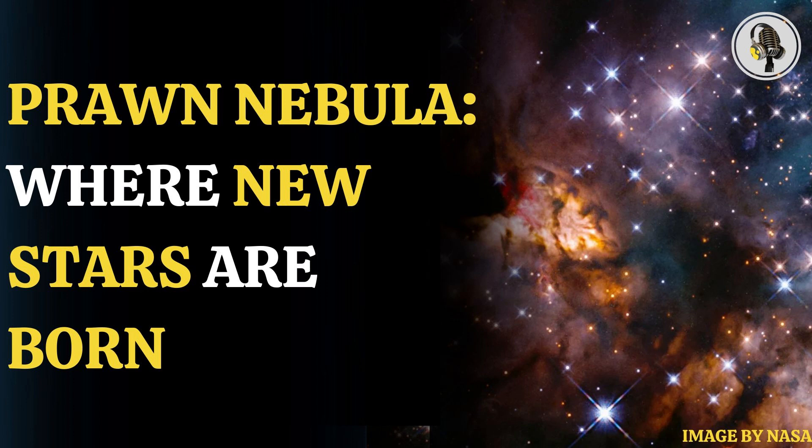Formally, the Prawn Nebula is called IC4628. It has been classified as an emission nebula, because the gas in the nebula is being ionized by stars forming inside it. This causes electrons to re-emit the absorbed energy in the form of infrared light.